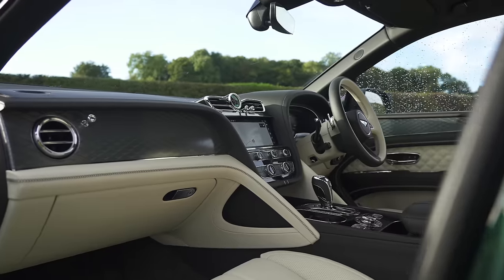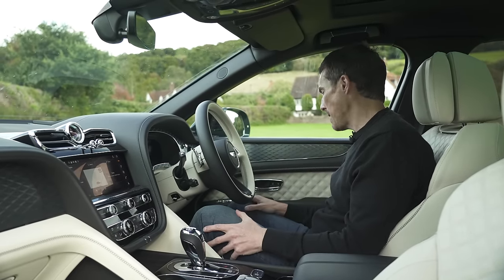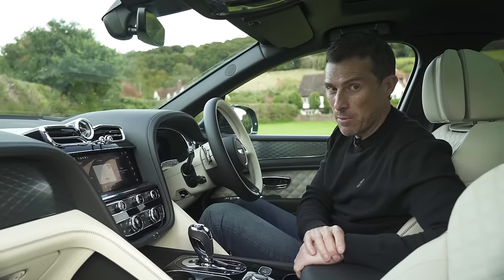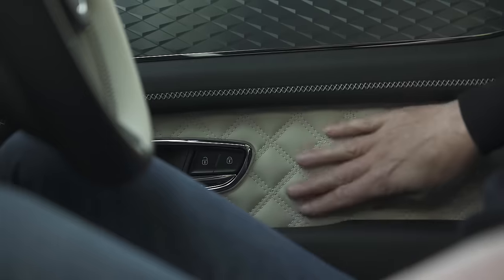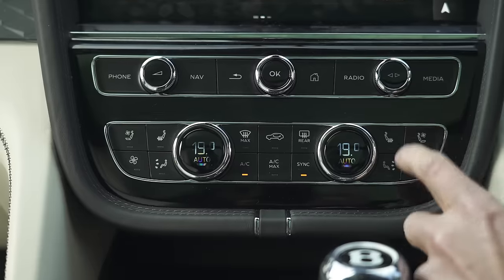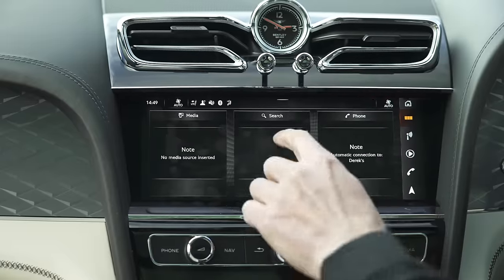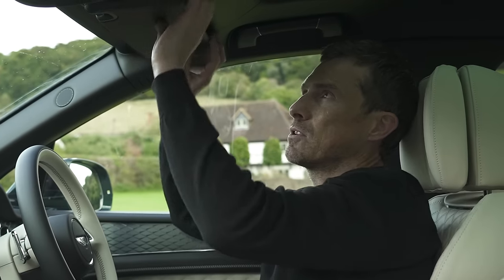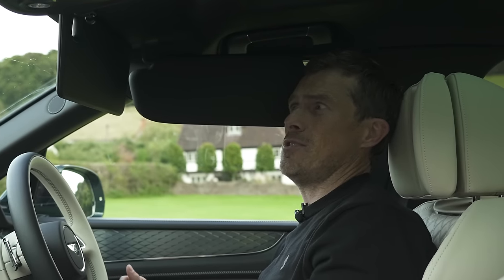It's on the inside where the Bentley starts to feel twice as expensive as the Range Rover — absolutely gorgeous material quality and design. This example has the £10,000 Mulliner pack with quilted stitching on the seats, lovely aluminium pedals, and more diamond quilting on the doors. A few buttons feel slightly cheap for such an expensive car, but overall it's exquisite. The entertainment system is simple and easy to use, and there's a nice digital driver's display.